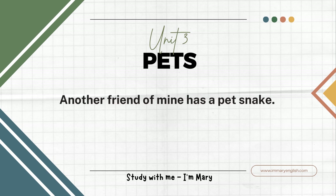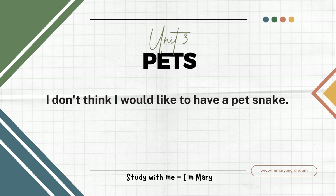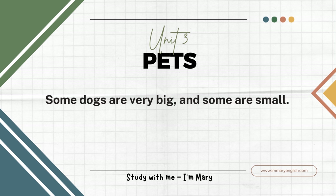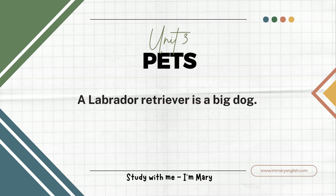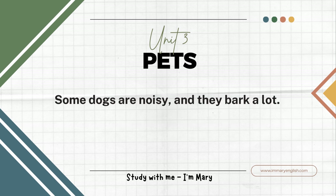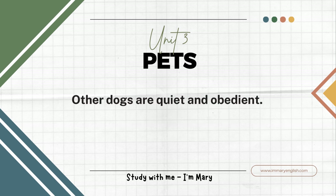Another friend of mine has a pet snake. I don't think I would like to have a pet snake. There are different types of dogs. Some dogs are very big, and some are small. A Labrador Retriever is a big dog. A poodle is usually a small dog, although there are some large poodles. Some dogs are noisy and they bark a lot. Other dogs are quiet and obedient.